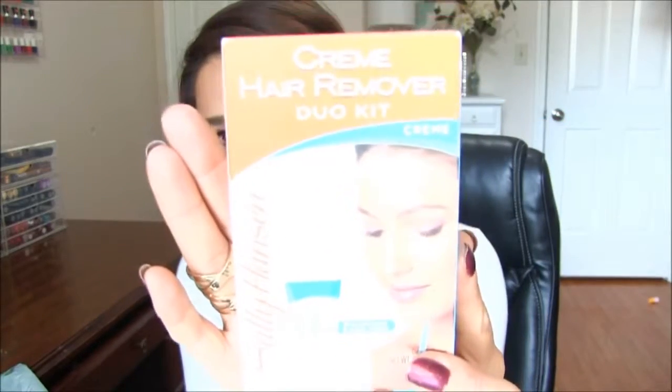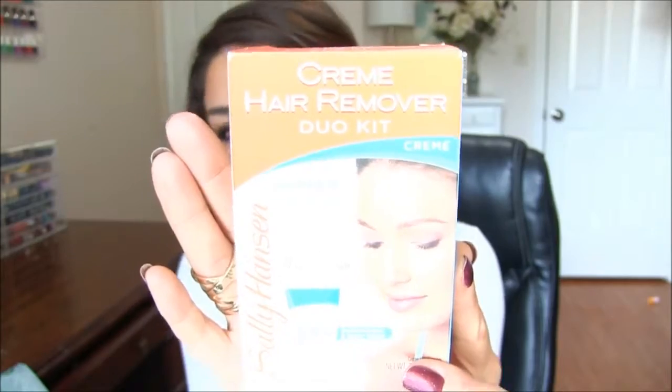The cream hair remover duo kit — I used to wax my upper lip, chin, and stuff like that. This one totally works and doesn't irritate my skin. You put the cream on, leave it on for about five minutes, and your hair's gone. I do it every few weeks and it totally works.